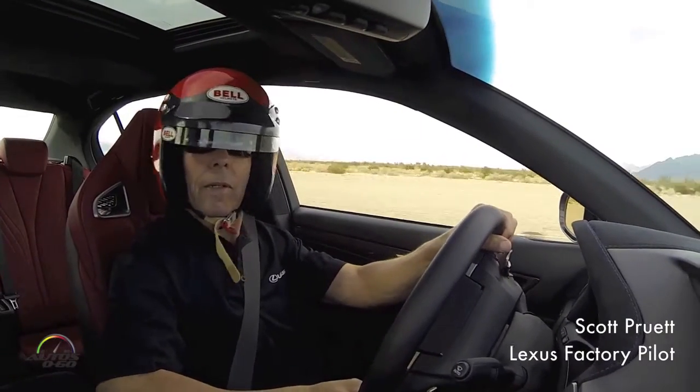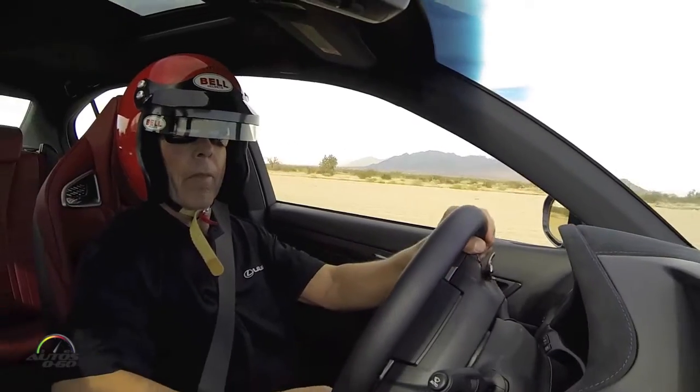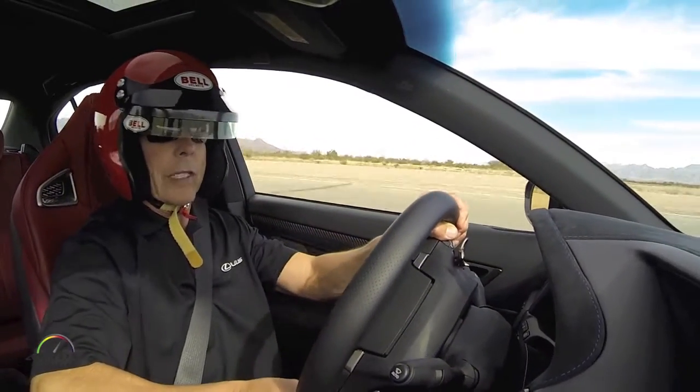Topic coming. Here we go. Wow, nice balance, back to throttle.